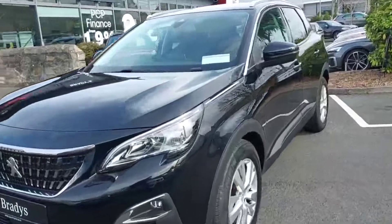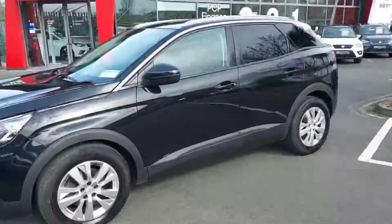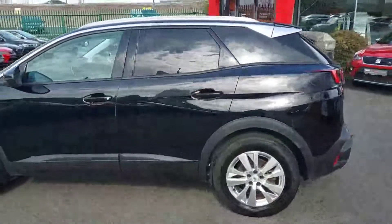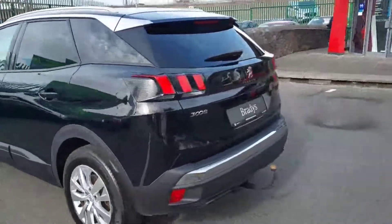Hi guys, Cian here from Brady's Sea at Castellanoch, and today I'm going to be showing you our Peugeot 3008. This is an Active 1.2 litre petrol with 130 brake horsepower.